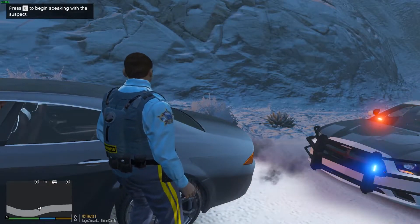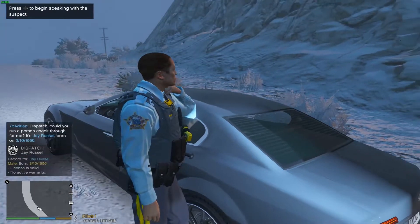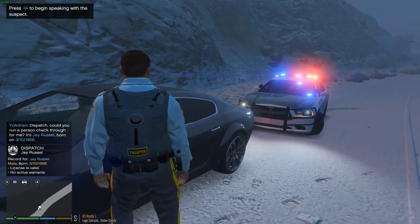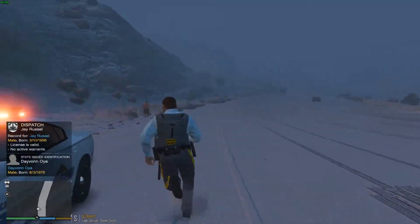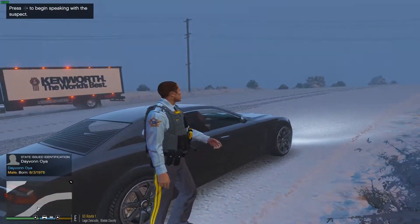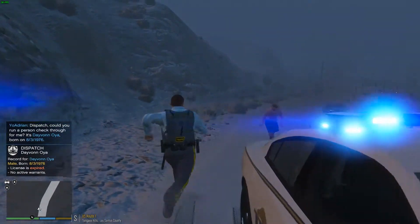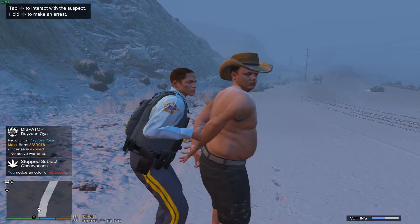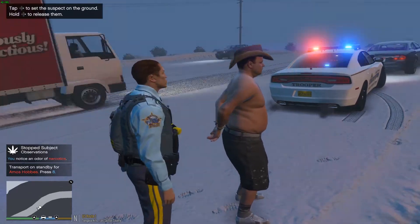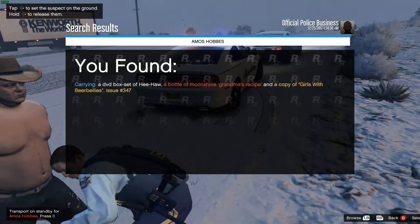I keep forgetting it's not working, so we're going to use Albo's plate checker. Dispatch, 27-29 on a J. Russell. He's valid, no warrants. Alright, you there in the passenger seat — do you mind handing me your ID? Devon Oya. I'm going to run around my vehicle while I run his name. Dispatch, 27-29 on Devon Oya. I also got a shirtless individual wearing shorts — expired license, so he's not driving. Turns out he had a bottle of moonshine, grandma's recipe, and a copy of Girls with Beer Bellies, issue 347.